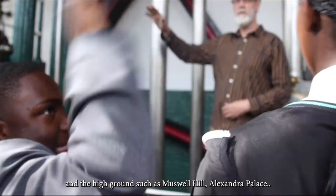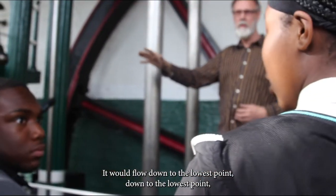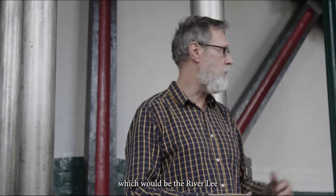Not just the local community, but the whole of Tottenham and Wood Green, and the high grounds such as Muswell Hill, Alexandra Palace. It would flow down to the lowest point, which would be the River Lee.